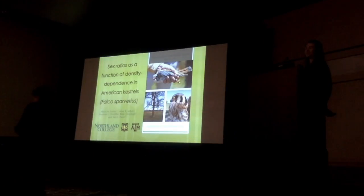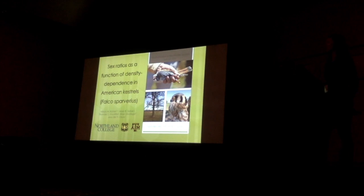Good afternoon, everybody, and thank you so much for coming to my presentation about sex ratios as a function of density dependence in American Kestrels.